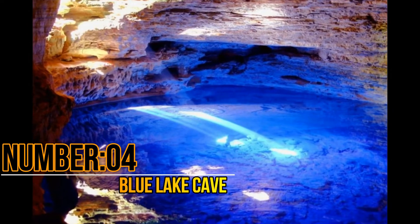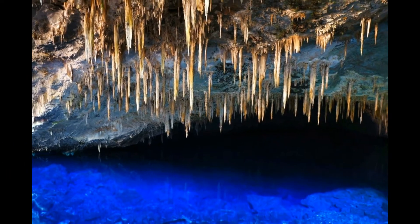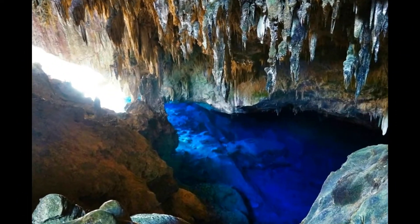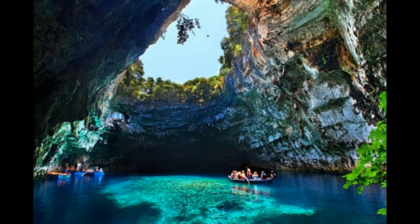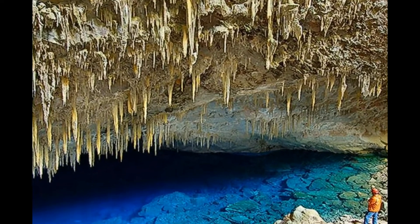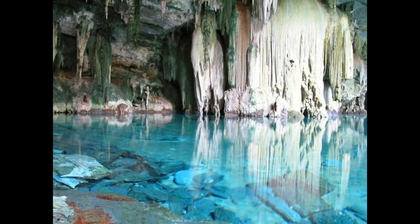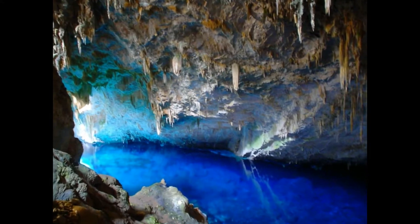Number 4: Blue Lake Cave. Located in Bonito Town, Blue Lake Cave is one of the most amazing geological wonders in Brazil. The minerals of the cave cause a brilliant blue coloration of its waters. As the lake has crystal clear water, it is quite hard to believe it has a depth of 90 meters. Fossils discovered here are 10,000 years old. The cave features stalactites and stalagmites, and the lake has a high magnetism content.